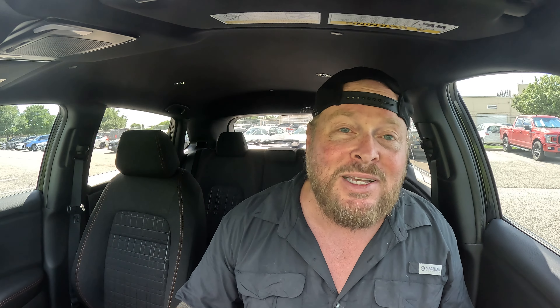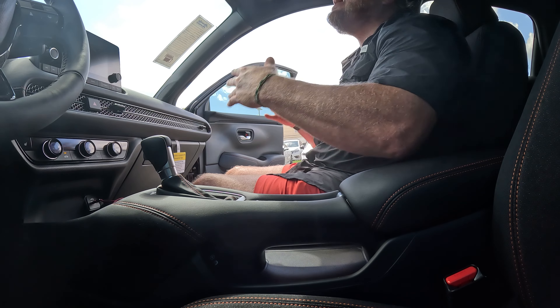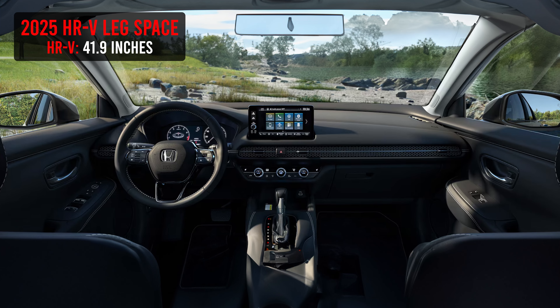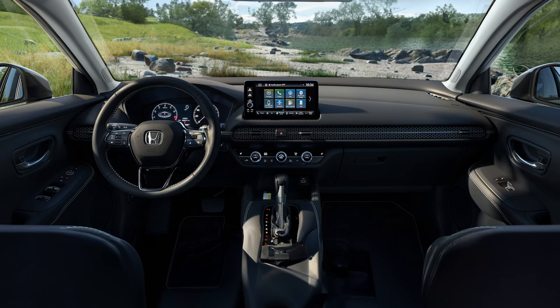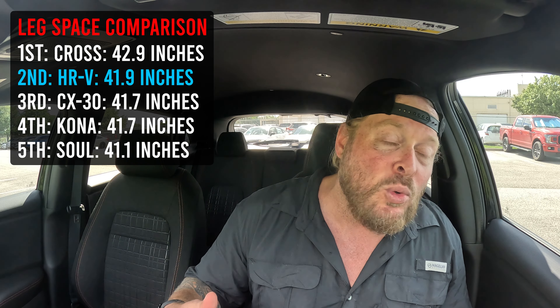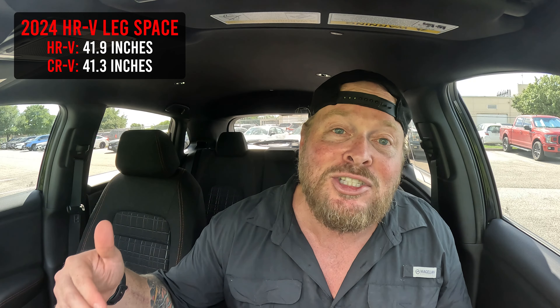When it comes to front row leg space, sitting in the front of this car — I'm a 6'2", 250-pound man — you've got 41.9 inches of leg space. The 2024 is the exact same. And even if you jumped up to the big sister, the CR-V, you'd only get 41.3 inches. So this car actually has more front row leg space than the CR-V does.